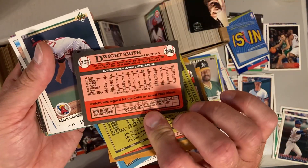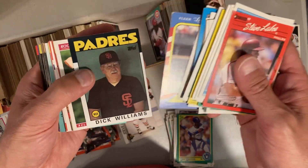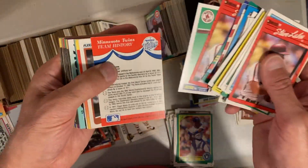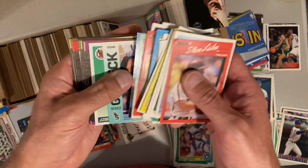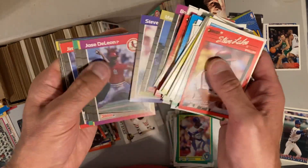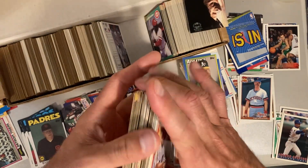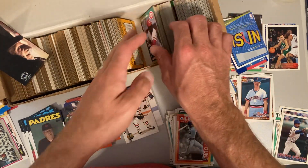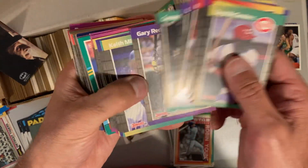Dwight Smith rookie card — Topps Traded rookie card for him. That was a big year for him; he was runner-up for Rookie of the Year right behind Jerome Walton, his teammate. Some more Fleer team stickers. Since we're in some '89 Donruss, Robin — '90 Tops. '89 Donruss, of course we would be looking for the Griffey rookie, probably the only real major or interesting card in that set beyond the Hall of Famers and PC cards we're always looking for.